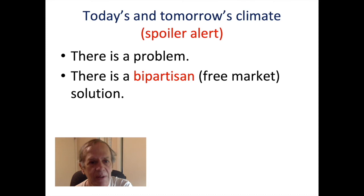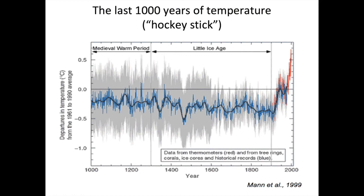There is also a solution that does not involve huge amounts of regulation — something much closer to a free-market solution that large numbers of Republicans could support. It's a solution that — we'll get into it just briefly.